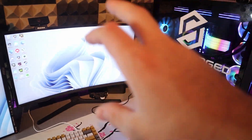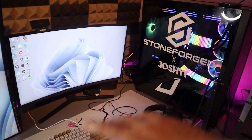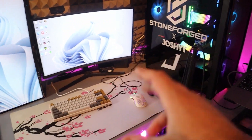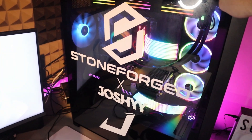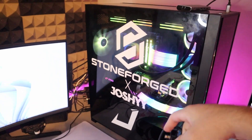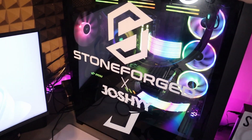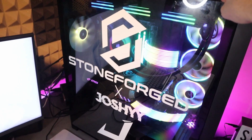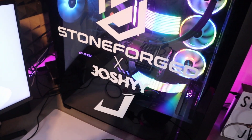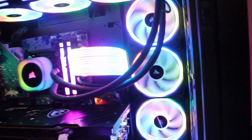The main setup itself — I know the cable management is messy, but I've got a setup revamp coming very soon and cables will be the first thing addressed. The setup is powered by this beast of a PC that Stoneforged put together — a custom Joshie PC with custom Stoneforged branding. It looks amazing. It has an RTX 4090, an Intel i7-13700K, 32 gigabytes of RAM, and so much RGB.